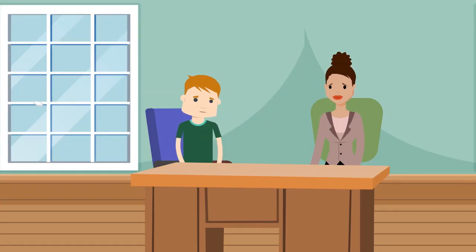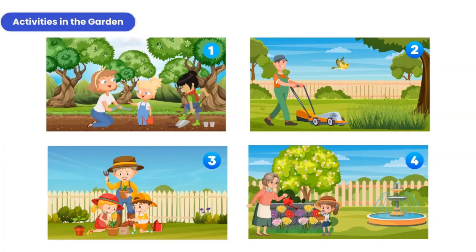Great. Now let's go on. Look at these pictures. They show a story. It's called Activities in the Garden. Look at the pictures first. Look at the first one. Jane and her mother Emma are planting a tree. Tamara is digging. Now you tell the story.